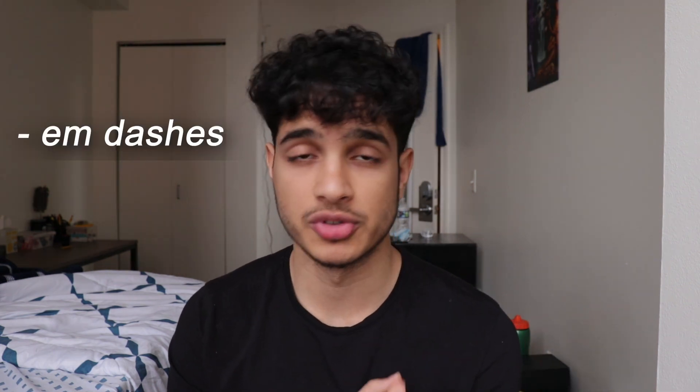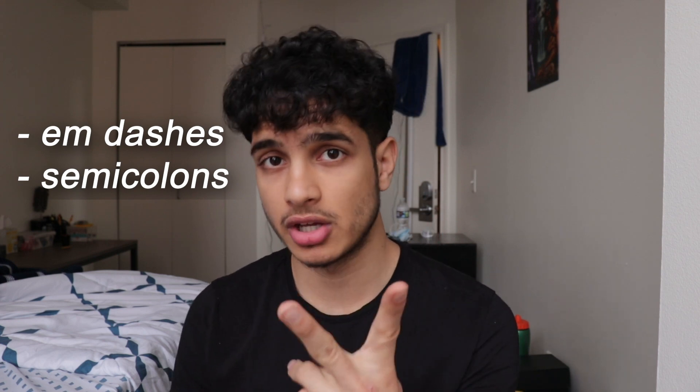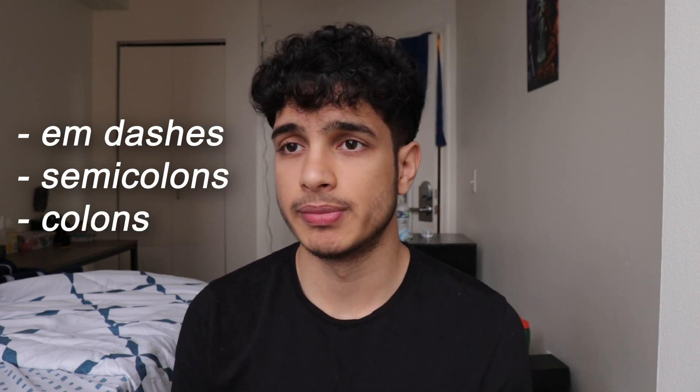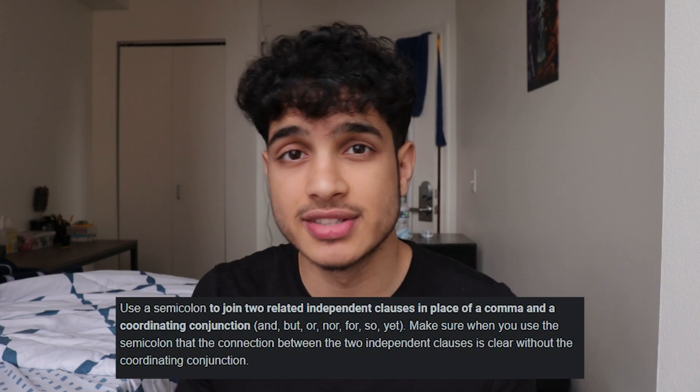My last tip is to learn grammar rules for the SAT writing section. Reading helps, but you still need to learn rules like when to use em dashes, how semicolons join two independent clauses, when colons are used for emphasis, and sentence modifiers. Every topic listed on Khan Academy — look at those. Most people don't know when to use a semicolon properly. Learn them and you'll become a better writer, which helps on college essays, and SAT writing will be super easy — aim for 40 to 42 out of 44.